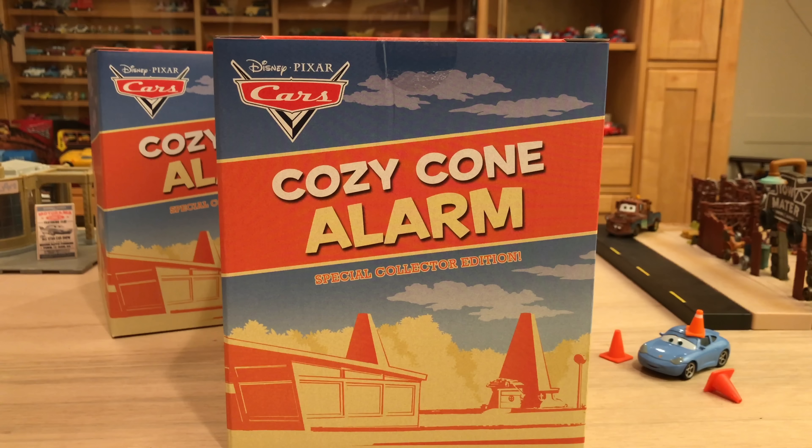Hey everybody, what's up? I hope you're having an awesome day. Welcome back to another Disney Cars video. Today we have something very special to review: the Cozy Cone Alarm Special Collector Edition, exclusive to the D23 convention last week. I am super excited for this.